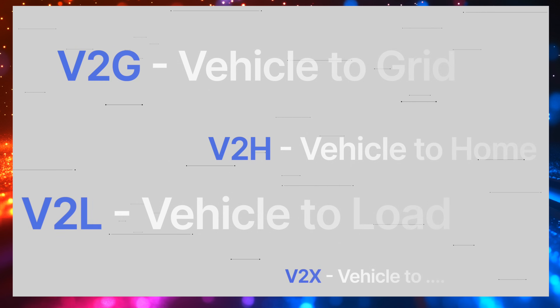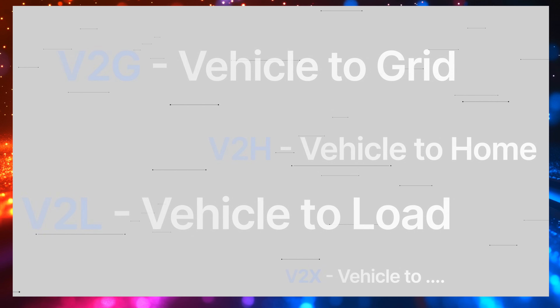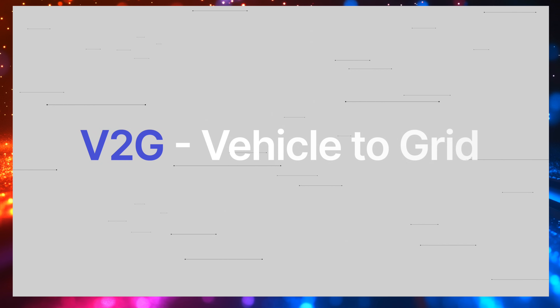You may have heard terms bandied around like V2H, V2G, V2L, or even V2X. Let's start with V2G, because V2G — or vehicle-to-grid — refers to a two-way flow of electrical power between your electric vehicle and the electrical grid. It allows the EV to not only draw power from the grid to charge its batteries, but also to send power back to the grid. V2G allows the electricity provider to control the charge and discharge of your car battery, and this helps balance the grid.